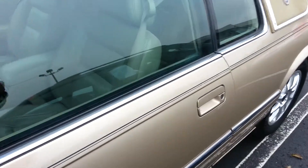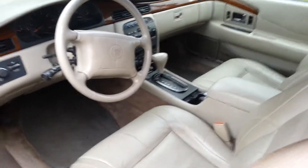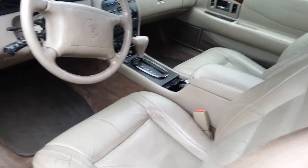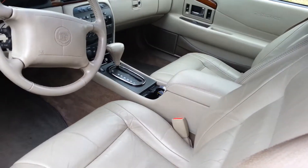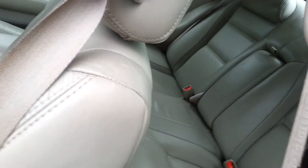The interior is not bad. Keep in mind it's a 1998. It's got your leather seats, cassette and CD, heated seats, power memory seats as well. Nice roomy back seat too.